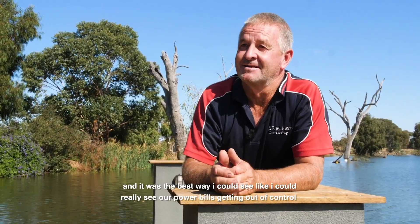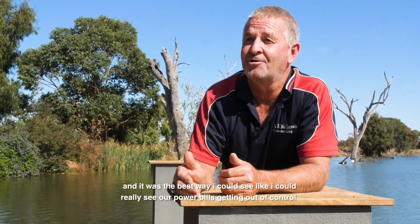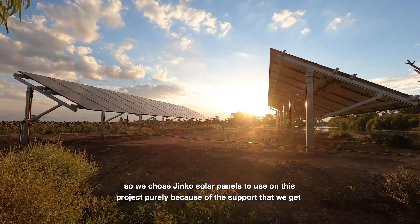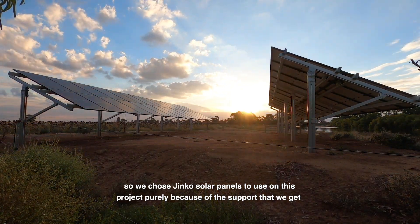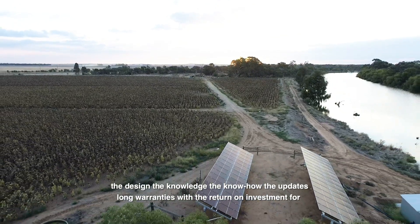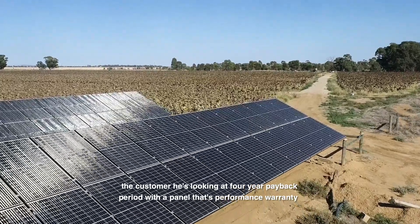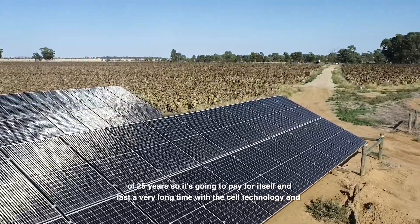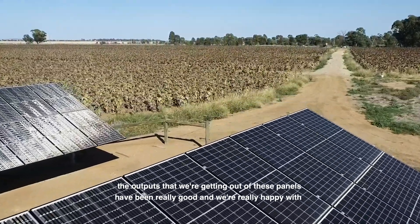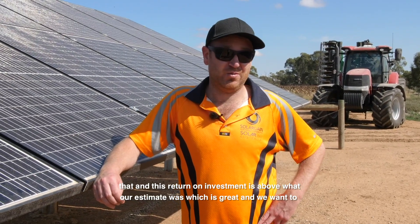You've got to save money somewhere, and it was the best way I could see. I could really see our power bills getting out of control and we had to rein them back somehow. So we chose Jinko solar panels for this project purely because of the support that we get, the design, the knowledge, the know-how, the updates, the long warranties. With the return on investment, the customer is looking at a four-year payback period with a panel performance warranty of 25 years — so it's going to pay for itself and last a very long time. The cell technology and the outputs we're getting out of these panels have been really good, and the return on investment is above what our estimate was, which is great.